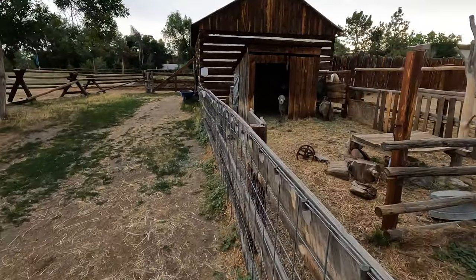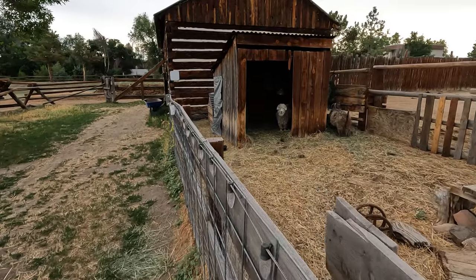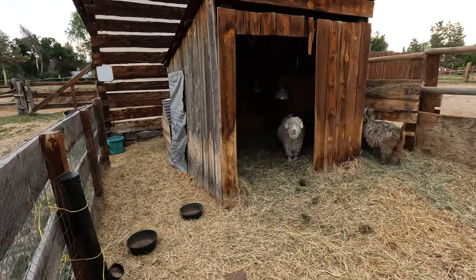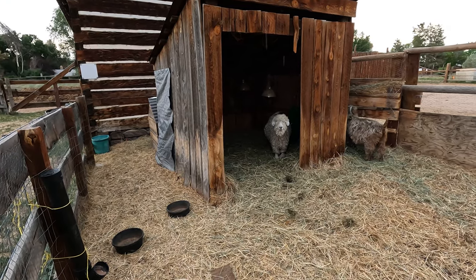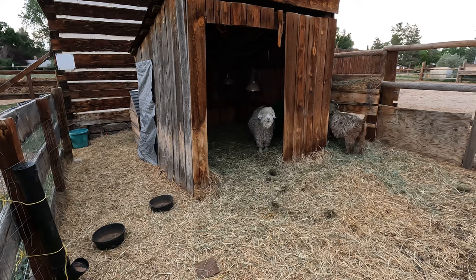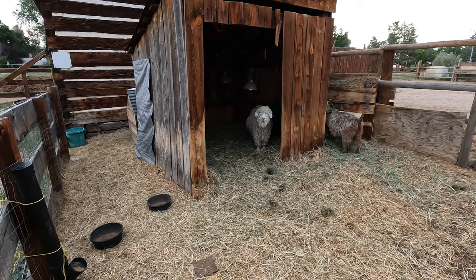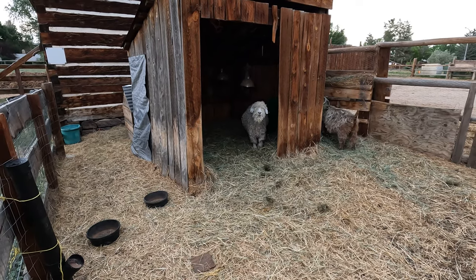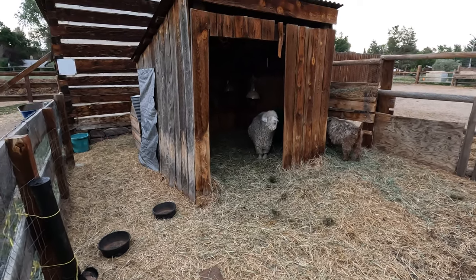Look at this — we have a couple of sheep here, or goats — I'm not sure. You have a lot of wool, so you look like a sheep at least, but you have these horns so maybe you're some kind of goat. I'm not an expert, but I like your little house here.